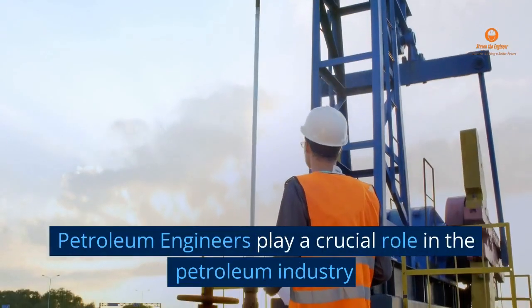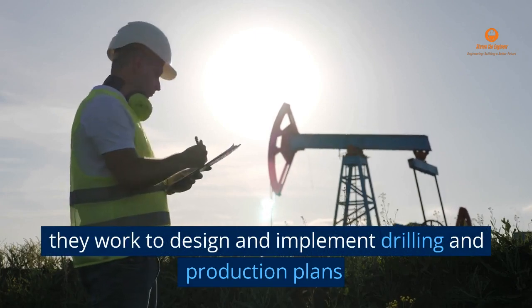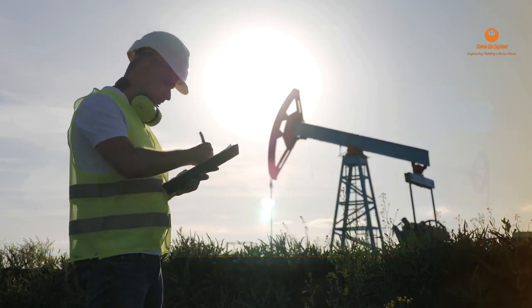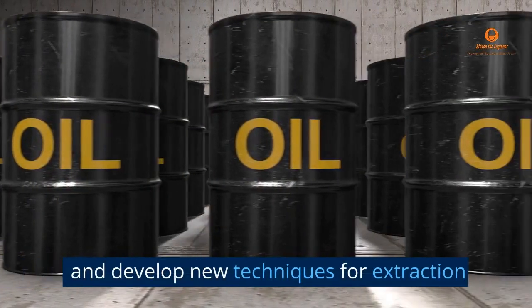Petroleum Engineers play a crucial role in the Petroleum Industry. They work to design and implement drilling and production plans, optimize recovery from existing wells, and develop new techniques for extraction.